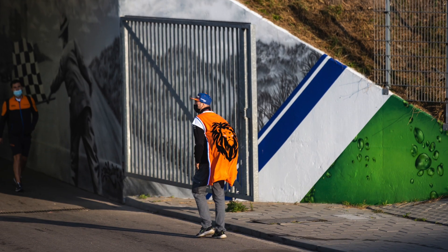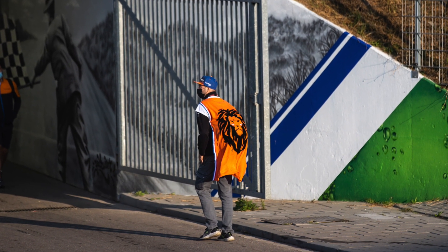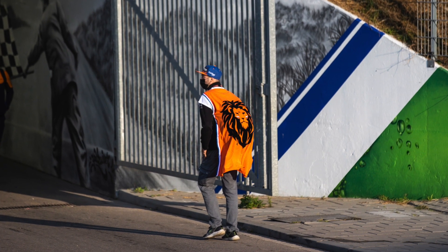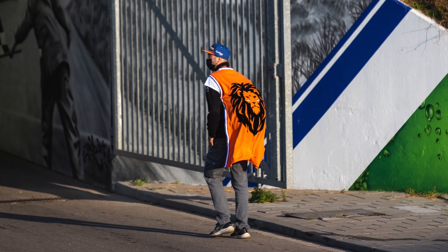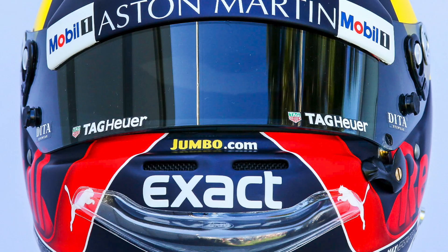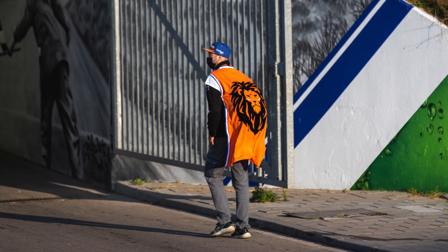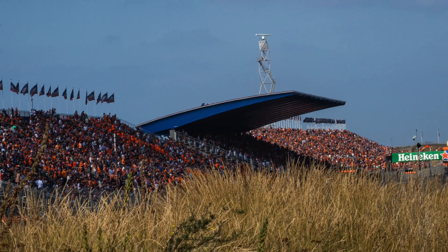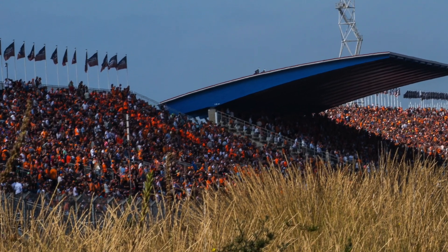If you're sitting at home watching this on television, you may not know that a lot of the fans are wearing these capes. These capes are provided by what looks like Jumbo — but I'm told it's pronounced 'Yumbo' — which is a large supermarket chain that sponsors Max, and you'd have seen their logo on his helmet. They've produced tens of thousands of these capes, which is great branding for that company, and it also adds to the orange in the crowd — although it's not as if there's not enough orange already.